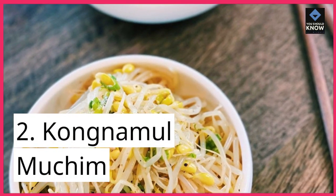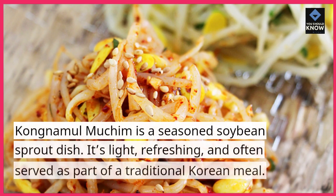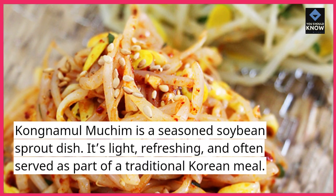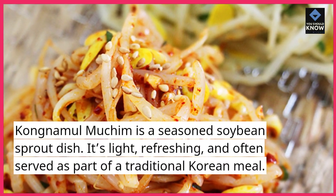2. Kongnamul Mucham. Kongnamul Mucham is a seasoned soybean sprout dish. It's light, refreshing, and often served as part of a traditional Korean meal.